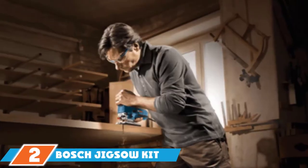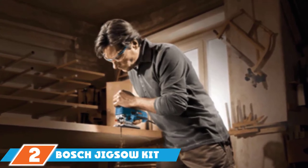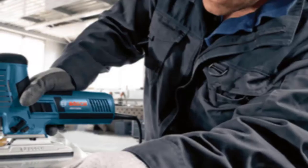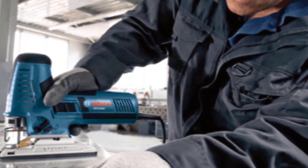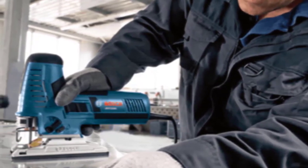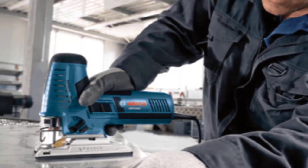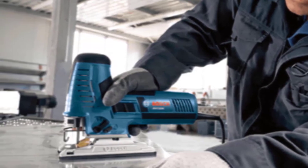Moving on to number two, the Bosch Jigsaw Kit — for true pros, or those who just want to look like true pros. The Bosch Jigsaw Kit is a top high-quality jigsaw that goes above and beyond what you would expect. With 7.2 amps of power, it delivers fantastic high-powered performance considered by many to be an engineering marvel. The variable speed dial and trigger help you find the best operating speed, while two slotted roller guides prevent blade heating and deflection for unrivaled performance.